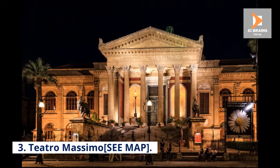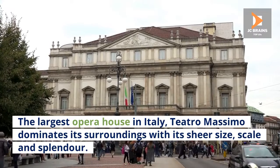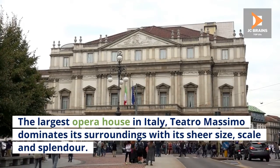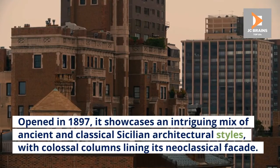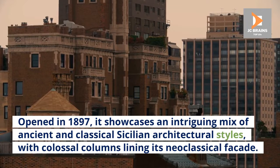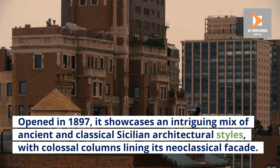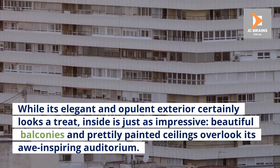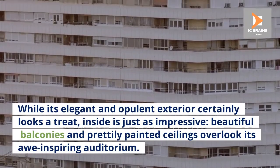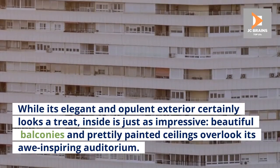Number 3: Teatro Massimo. The largest opera house in Italy, Teatro Massimo dominates its surroundings with its sheer size, scale, and splendor. Opened in 1897, it showcases an intriguing mix of ancient and classical Sicilian architectural styles, with colossal columns lining its neoclassical façade. While its elegant and opulent exterior certainly looks a treat, inside is just as impressive, with beautiful balconies and prettily painted ceilings overlooking its awe-inspiring auditorium.